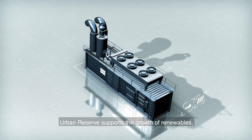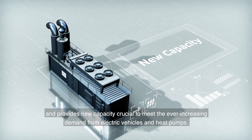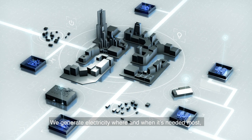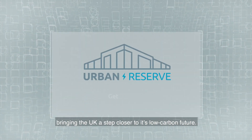Urban Reserve supports the growth of renewables and provides new capacity crucial to meet the ever-increasing demand from electric vehicles and heat pumps. We generate electricity where and when it's needed most, bringing the UK a step closer to its low-carbon future.